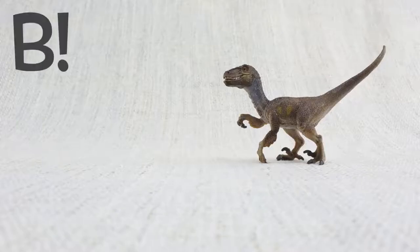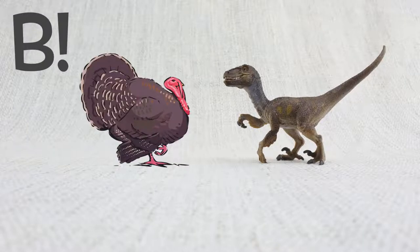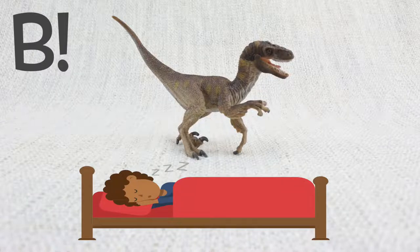The answer is B. It was as big as a turkey! But as long as a bed! Not like in the movies!